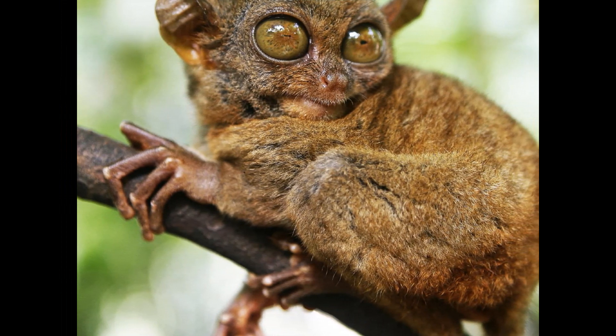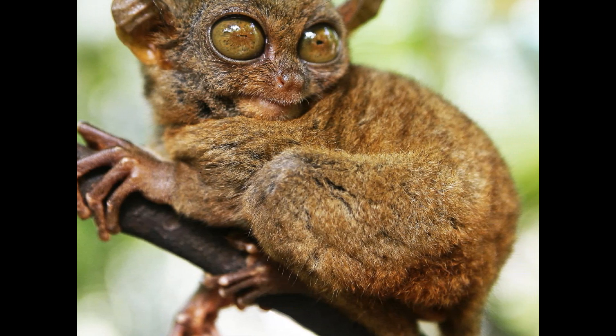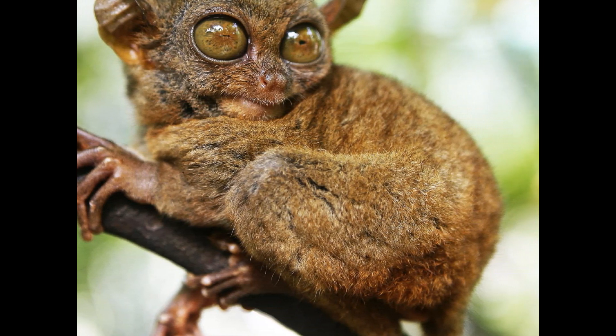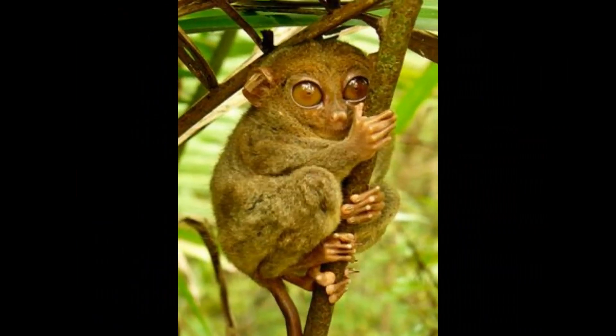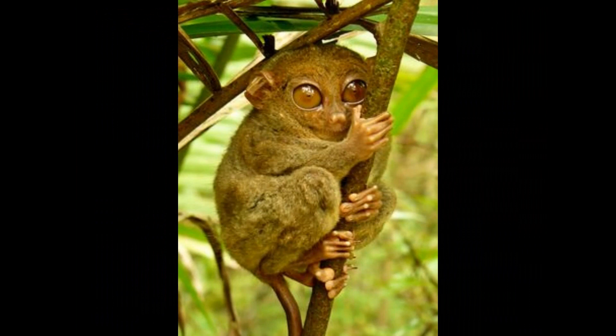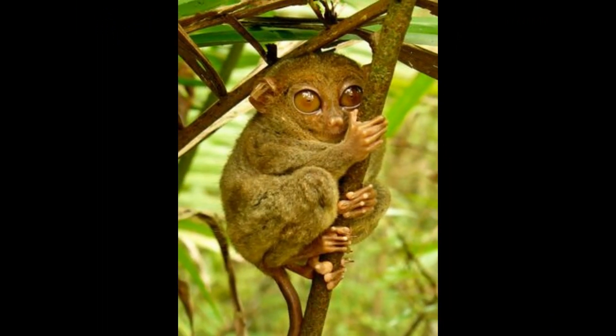The size of Tarsiers varies depending on the species. On average, Tarsiers measure between 9 to 15 centimeters in body length, excluding their long tail. Their tails can be as long as or even longer than their body. The smallest Tarsier species are the Pygmy Tarsiers, which are among the smallest primates in the world.